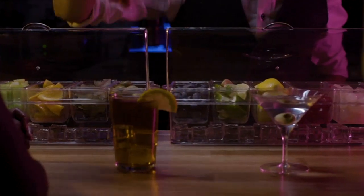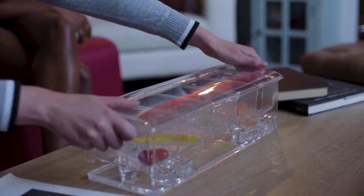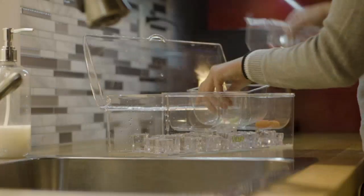The caddy is also dishwasher safe, so cleaning is a breeze. I would definitely recommend this product to anyone looking for a convenient way to serve food.